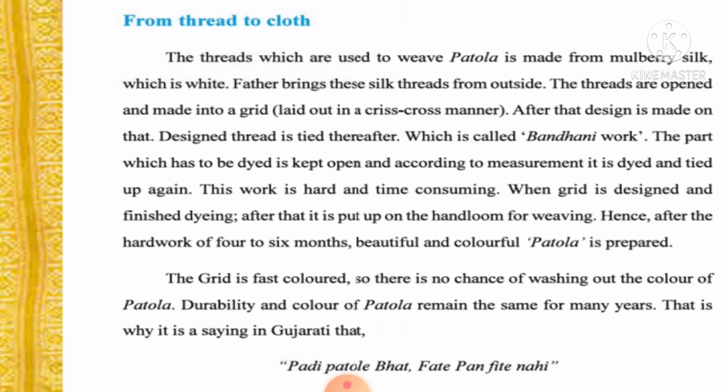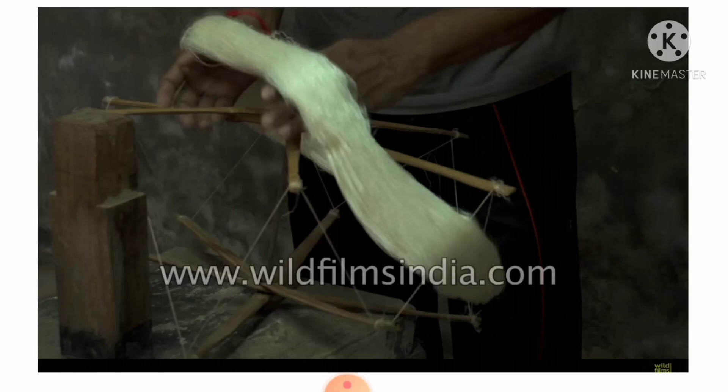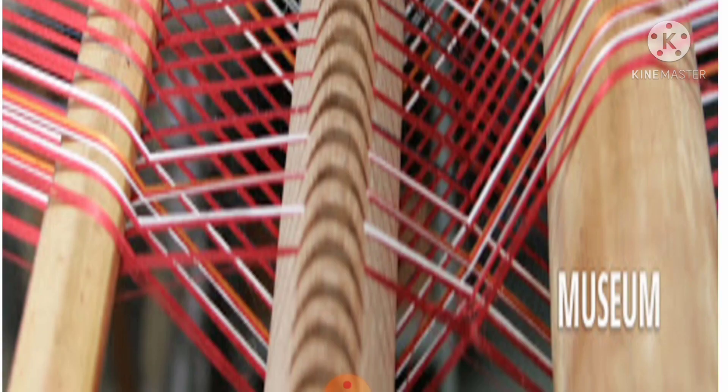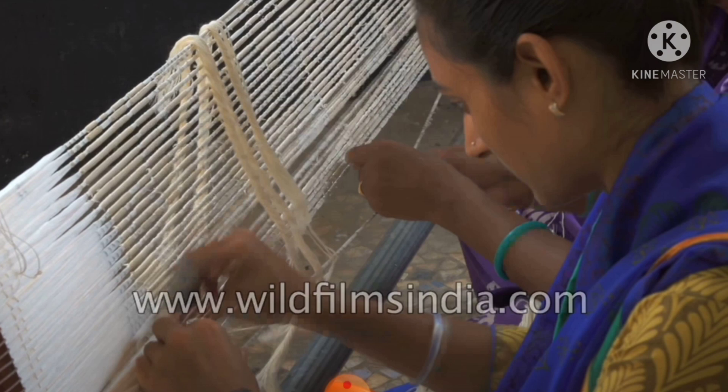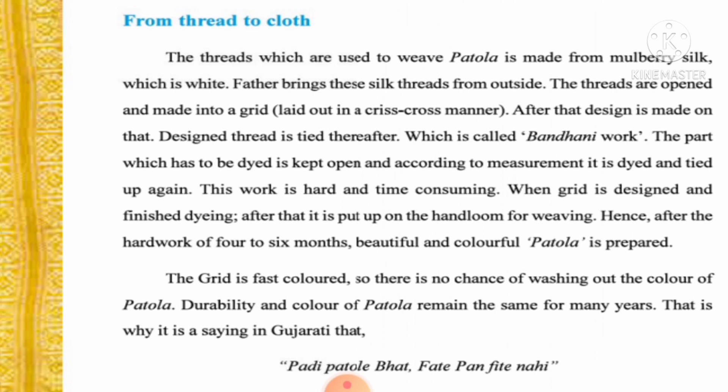The threads used to weave Patola are made from mulberry silk. Here you can see the white mulberry silk — father brings these silk threads from outside. The threads are then opened and made into a grid, laid out in a crisscross manner, as you can see here.